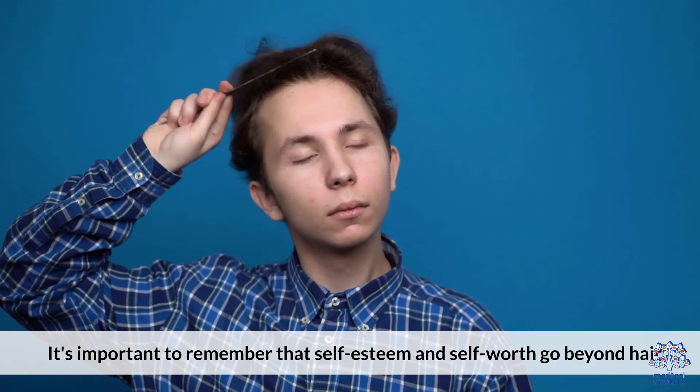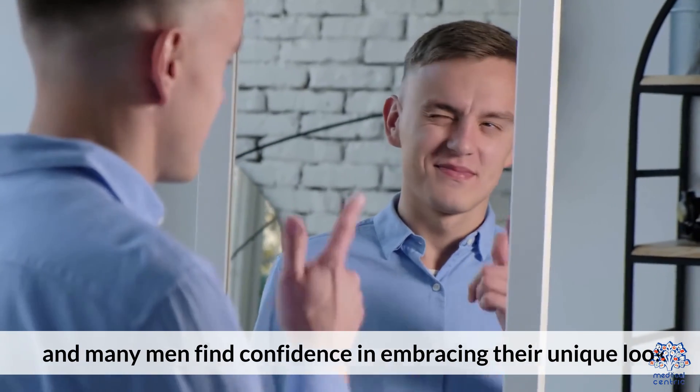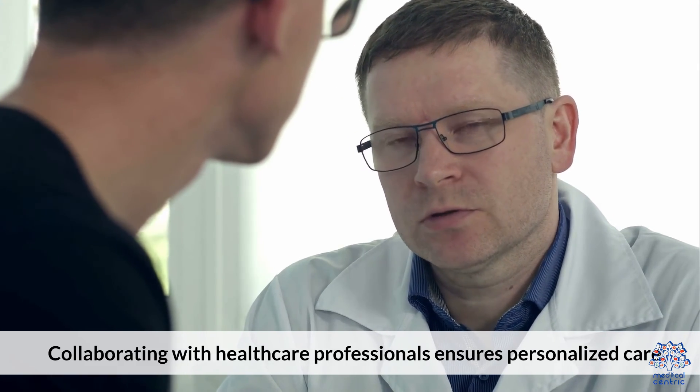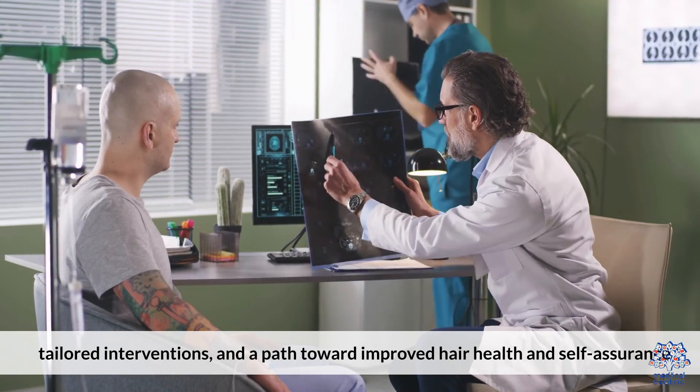It's important to remember that self-esteem and self-worth go beyond hair, and many men find confidence in embracing their unique look. Collaborating with healthcare professionals ensures personalized care, tailored interventions, and a path toward improved hair health and self-assurance.